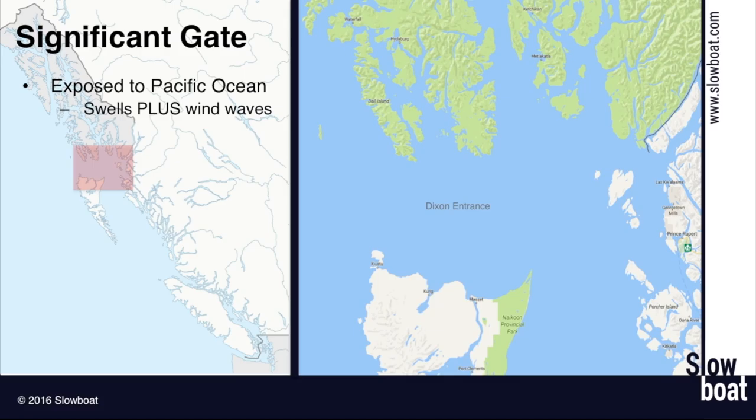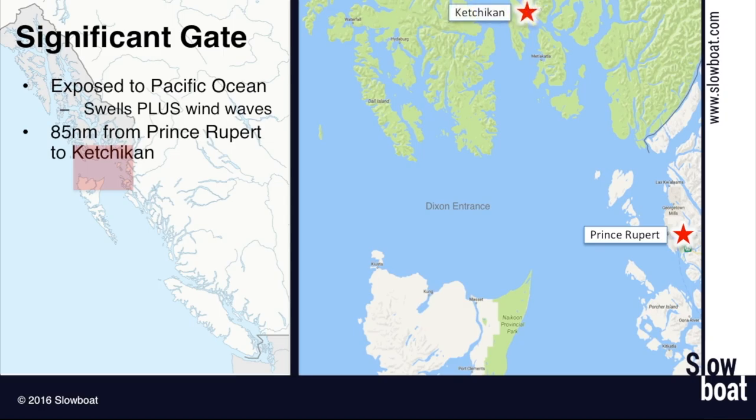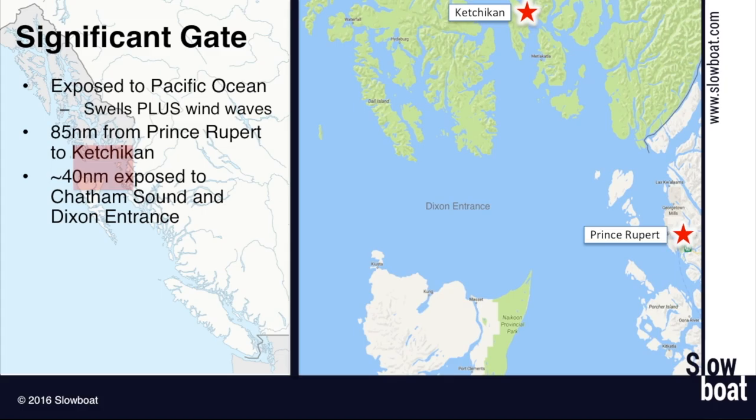You're going to go from British Columbia into Alaska here. It's about an 85 nautical mile trip from Prince Rupert to Ketchikan, and about half that — a little less than half — is actually exposed to either Chatham Sound or Dixon Entrance itself. Chatham Sound can get pretty choppy. Like most of these gates, mornings tend to be calmer, and most people are getting started pretty early, around first light — five to six o'clock in the summer, maybe a little later but not much.